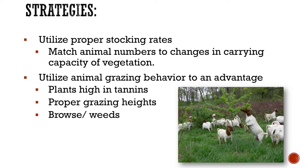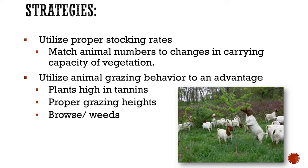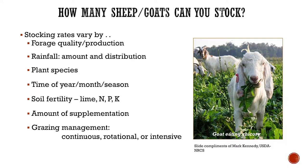Goats like plants high in tannins, and sheep will eat them as well, but goats have a higher tolerance for really high tannin content. Those tannins actually benefit parasite control — they inhibit parasite loads. With proper grazing heights, if your intention is to eliminate the vegetation, that's one management approach, or if you want to make that vegetation sustainable there are different things you can do. Your stocking rates will vary by forage quality, production, and rainfall amount and distribution. Some of these slides came from Mark Kennedy, who used to be a grazing specialist with NRCS.